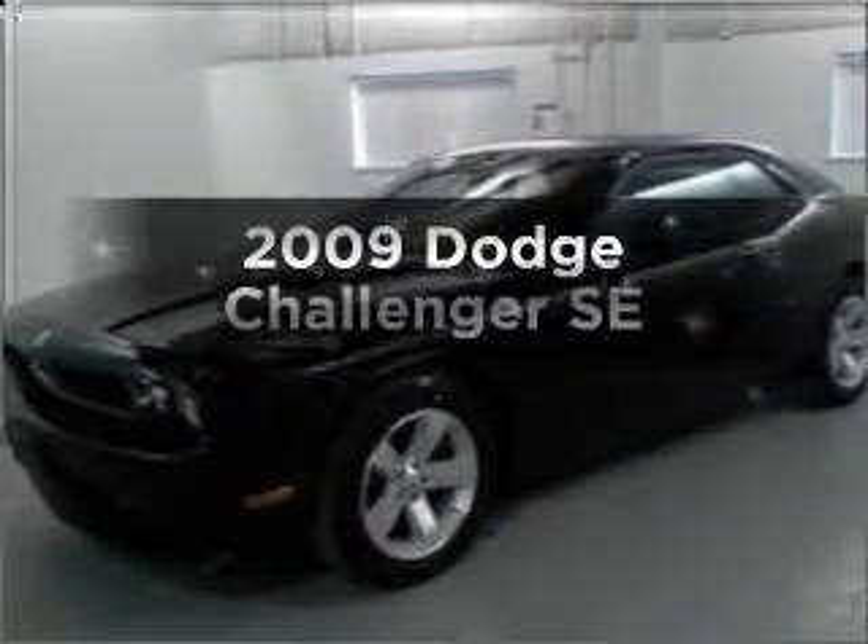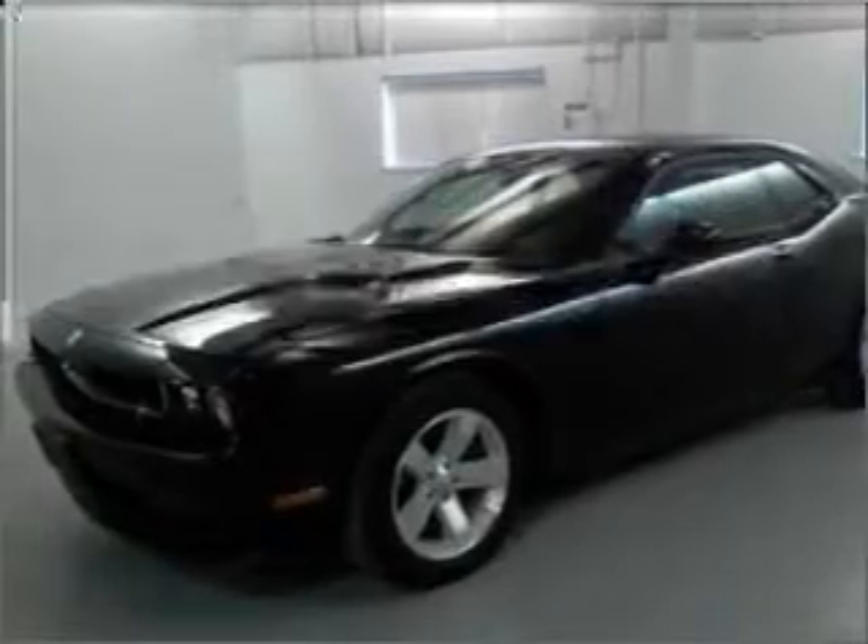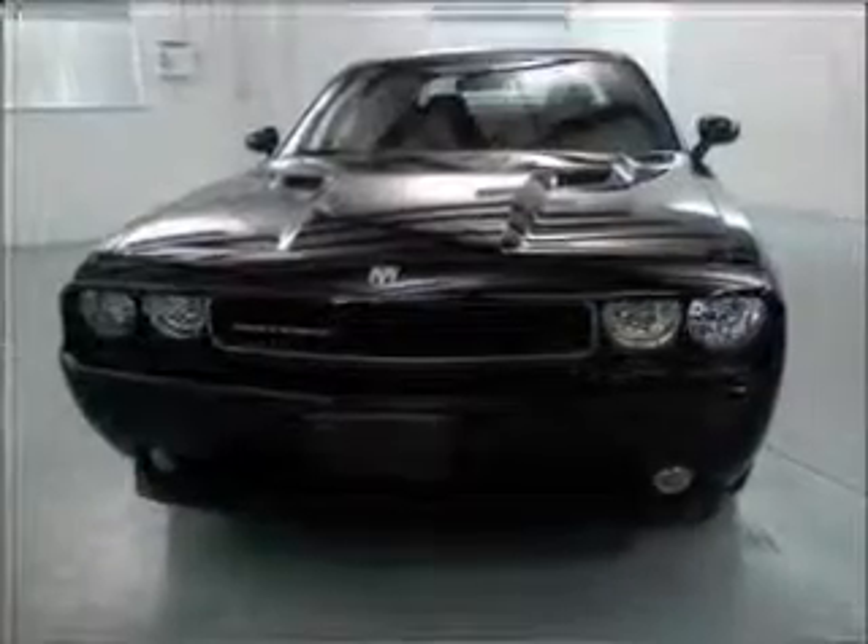Check out this 2009 Dodge Challenger. If you're looking for a first-rate auto, this one could be yours today.